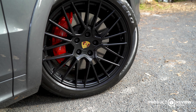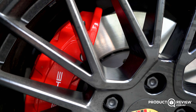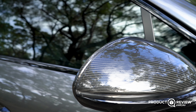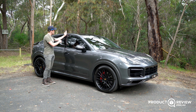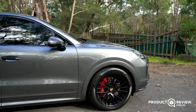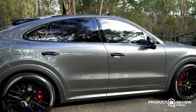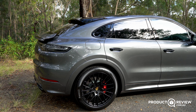We have 21-inch RS Spider wheels, and inside those we have 390-millimetre front brakes which are absolutely massive. We also have some carbon mirrors here, which are again an option, and black door handles — also an option. Then up towards the back, the Cayenne similarities end and we have the coupe element: a sloping roofline that looks fantastic in the flesh. On photos it can look a little awkward, but here it definitely suits the personality of the car.